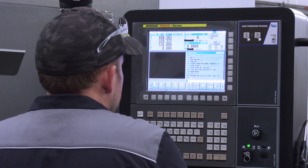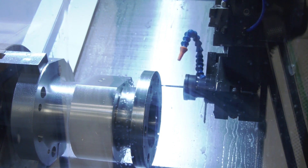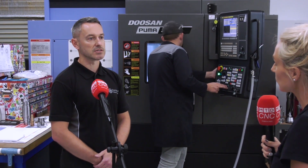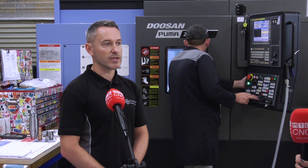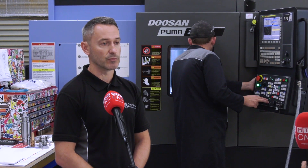I guess it's kind of like the chicken and the egg situation — which one comes first, do you get the machine or the other way around? So what was it for you? Well, we were looking for additional capacity because we were getting inquiries from customers for components which were outside of our current scope, so we decided to take the jump, make the investment and look for something which would better support us and then our customers.